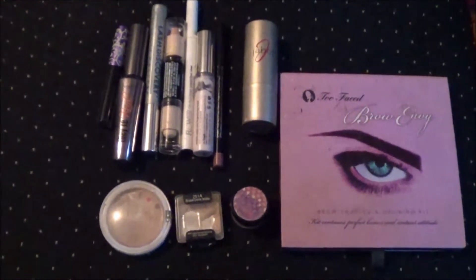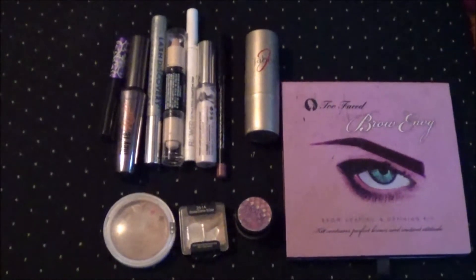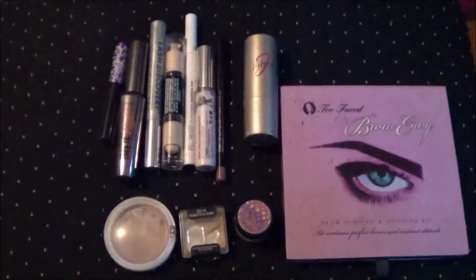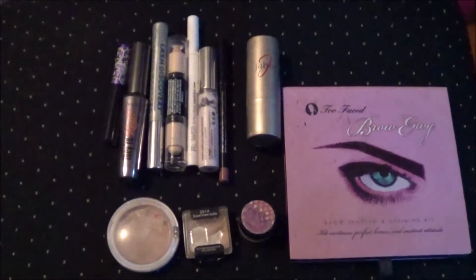It's time for my bi-weekly makeup basket. Like always, we're going to start with the usual suspects. These are all my regular makeup items that I'll just run through before I get to the new stuff.